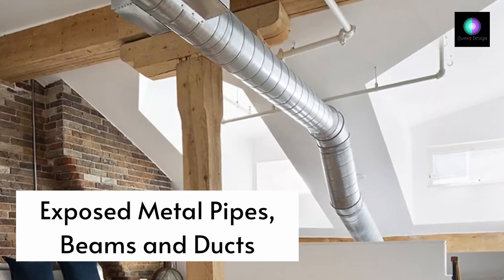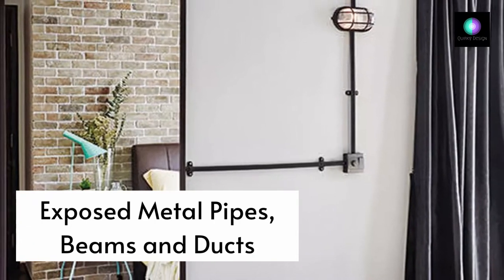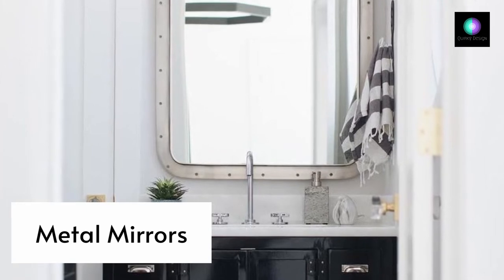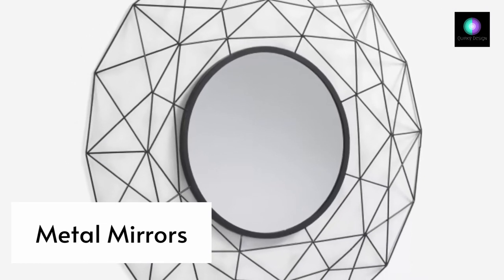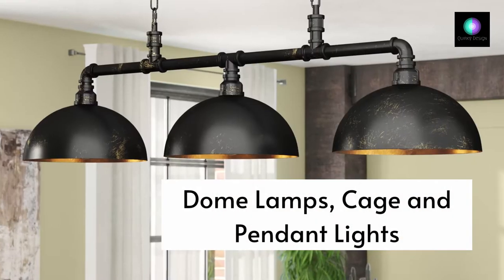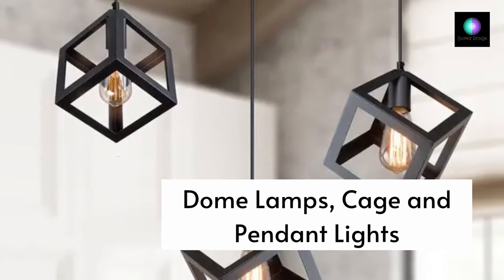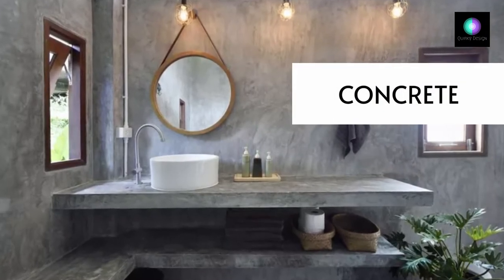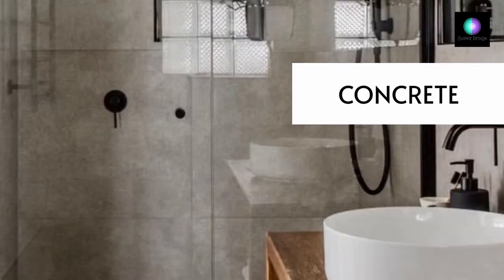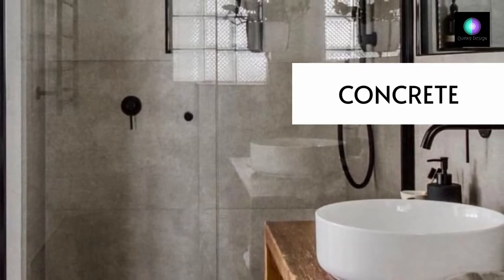To get that factory vibe, it's important to show the raw bones of the space you're working with. Stainless steel, black or silver metal mirrors are a great option for an industrial bathroom, while large metal dome lamps and pendant lights help illuminate industrial spaces. Concrete countertop sinks, bathroom vanities, floors, walls, and other design elements made of concrete are standard in industrial homes. Concrete is typically dark grey and works nicely with different metals and woods.